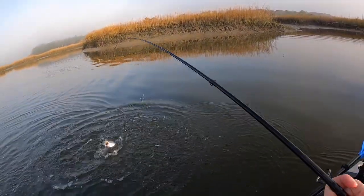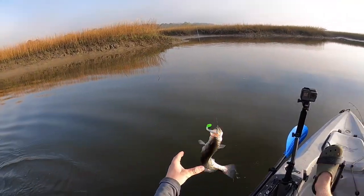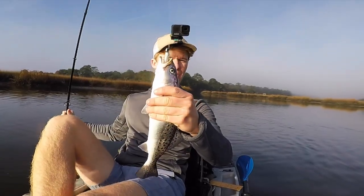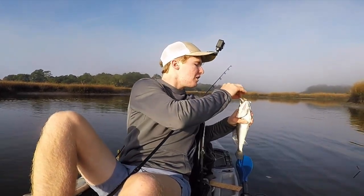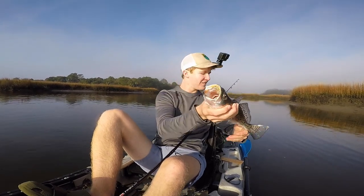That's a nice trout! Boom — another solid trout right there guys. Looking for some reds this morning but no complaints from me when these guys are biting. Pretty sweet little fish right there. Awesome stuff, later.